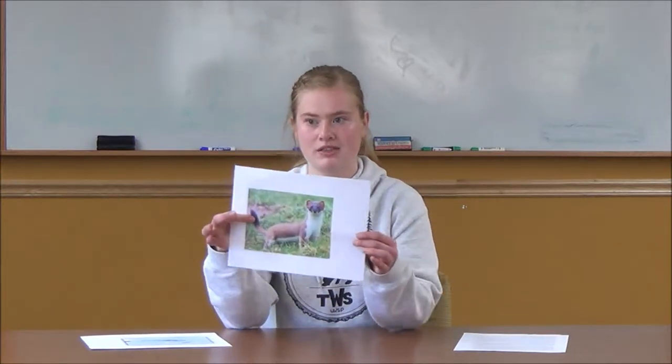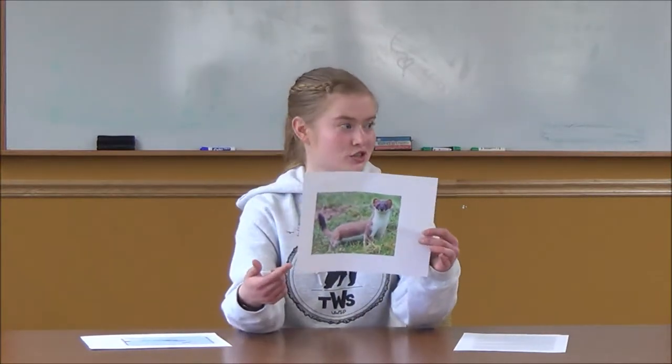Here in Wisconsin, we commonly have three species of weasel: the short-tailed, the long-tailed, and the least weasel. The least weasel is a lot smaller than the short-tailed and long-tailed weasels, so it's commonly confused with the other two. The long-tailed and the short-tailed weasels can get pretty confusing — both have that black tip on their tail, both tend to be brownish in color.